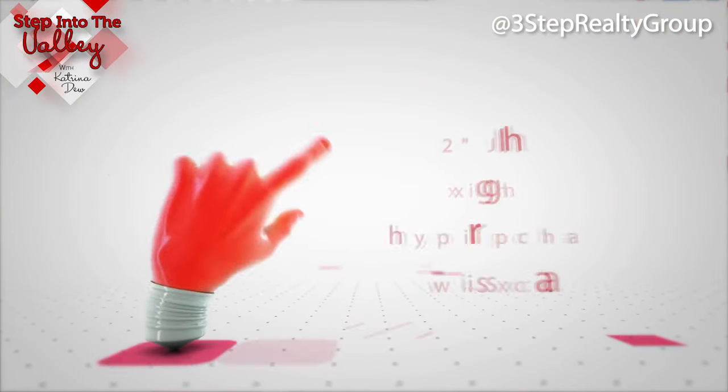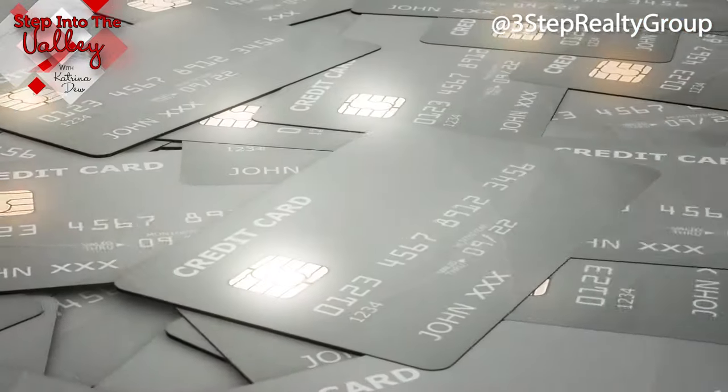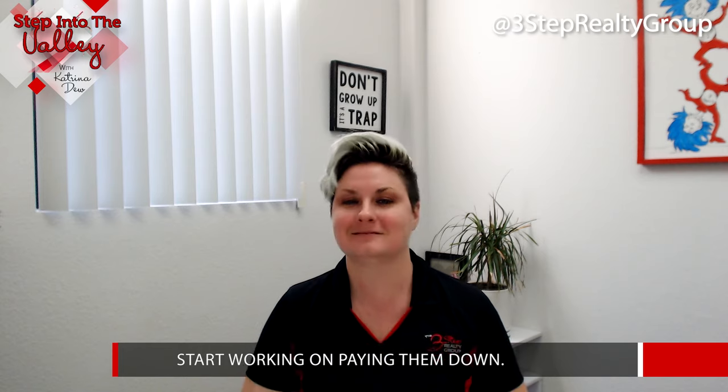The second one is to pay down revolving credit. Sometimes there are revolving credit cards out there — usually for clothing stores like Macy's or something like that — or home equity lines of credit. Make sure those are paid down or start working on paying them down.